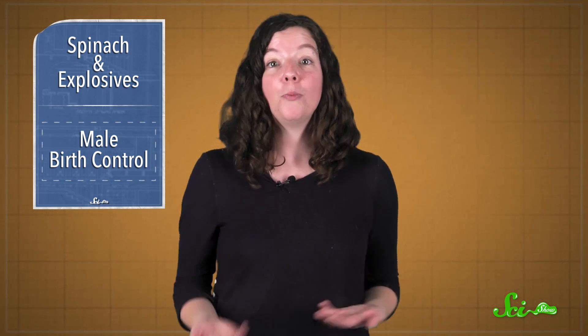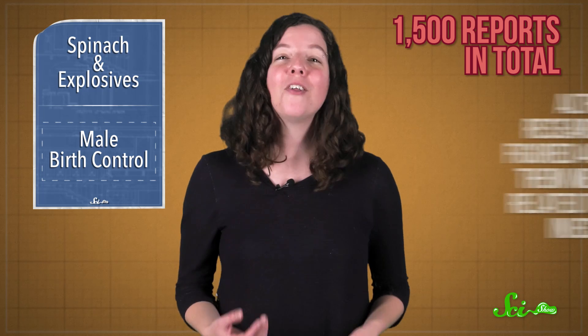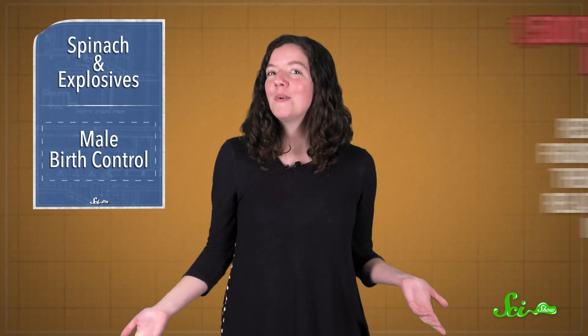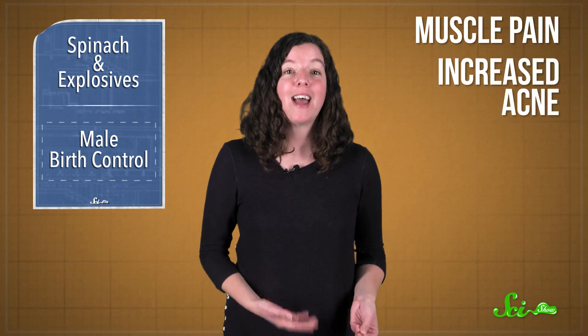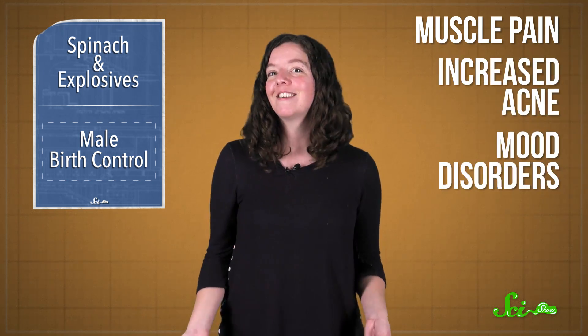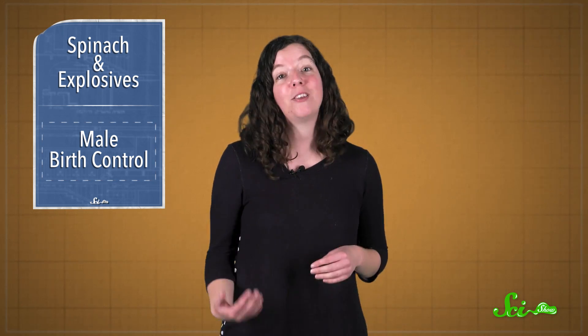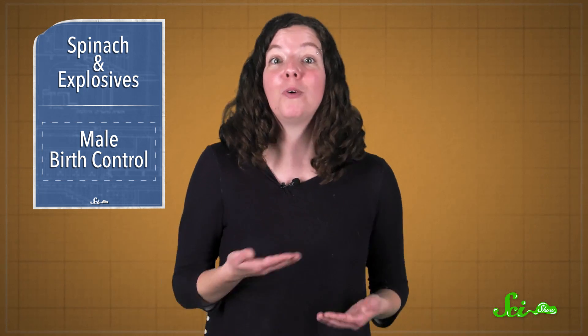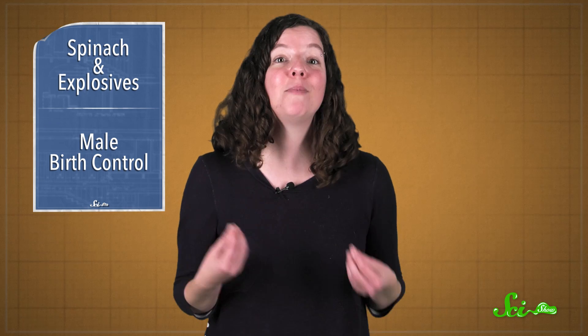But there were also a lot of side effects — almost 1,500 reports in total — although the researchers figured around 40% of them weren't related to the injections. Still, participants reported muscle pain, increased acne, and mood disorders, which are risks that the researchers want to work on before this method is widely used. Male hormonal birth control has been in the works for a while, so hopefully one method will make it through more clinical trials and be a promising new choice. And maybe this will be it.